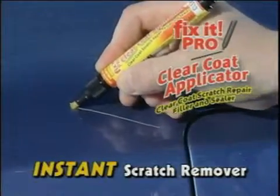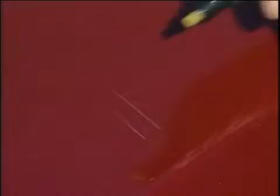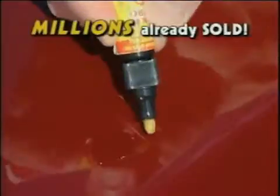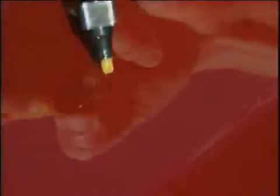Hi, Billy Mays here for Fix-It, the fast-action scratch-removing formula that repairs scratches, dings and nicks on contact. With millions already sold, Fix-It is the hottest-selling scratch remover in the world because it works like magic.